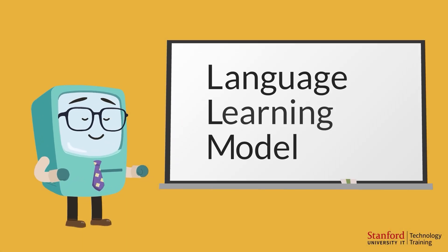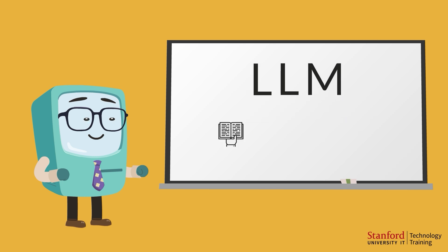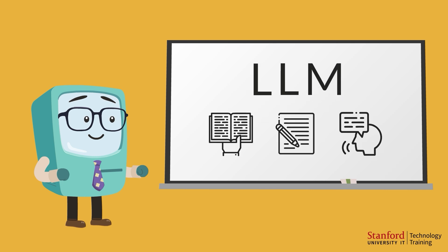Charlie is what's called a language learning model, or LLM for short. An LLM is a type of artificial intelligence that can read, write, and even hold conversations.